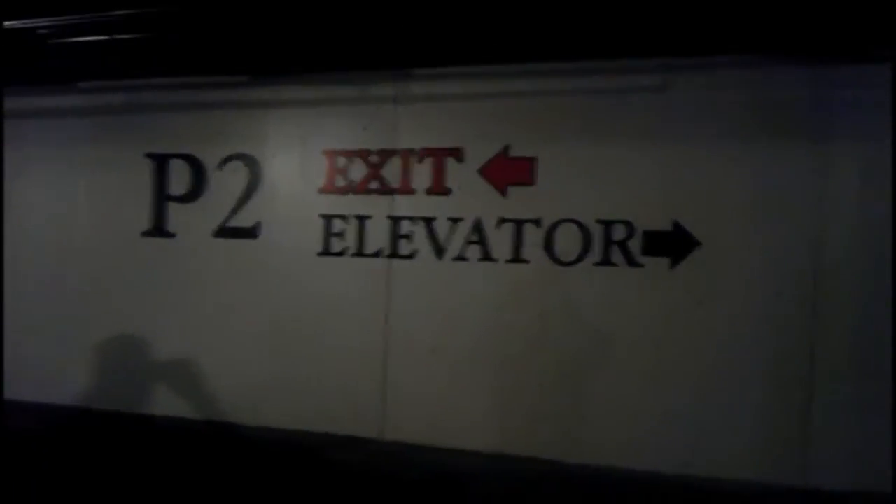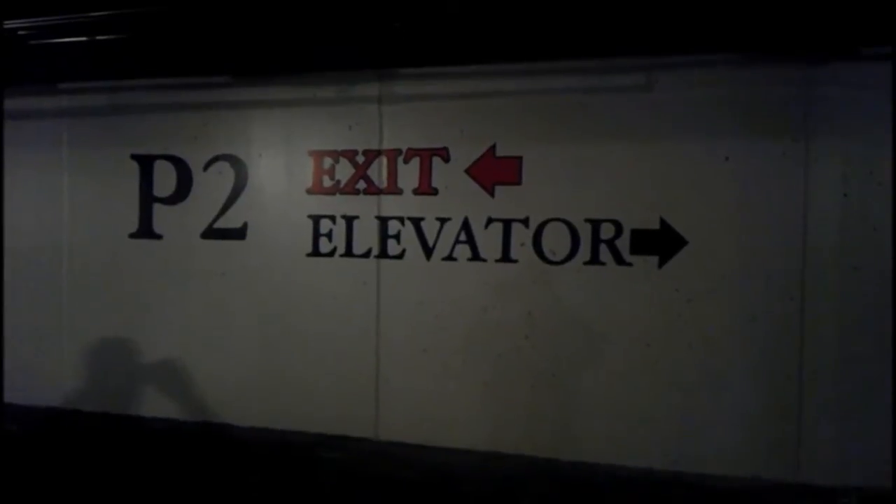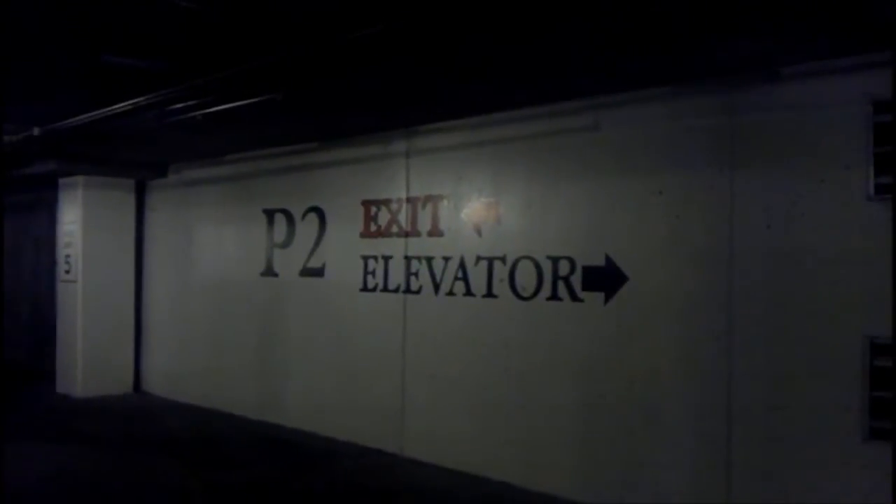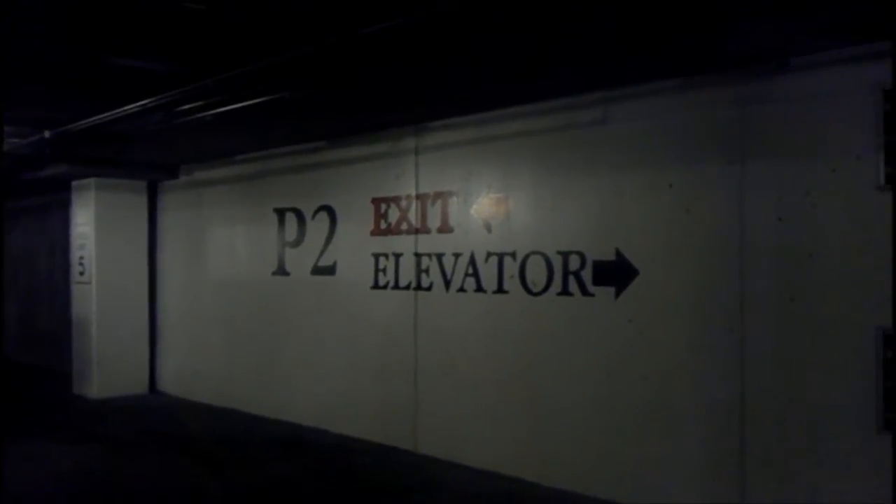This is the after-hours or non-show day video on how to access the Salt Palace if you are in the fingerprint system. I'm on the P2 level at the south end of the facility. This is the door going to the double elevator inside the building. Right here to the right of the door is fingerprint access. I'm going to put my finger on there — access granted — through the doors and into the elevator.